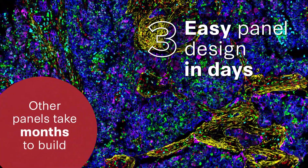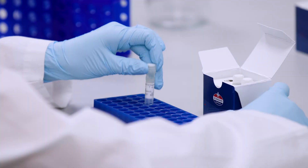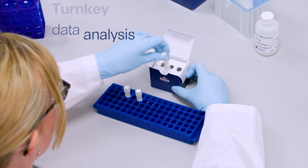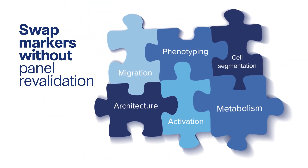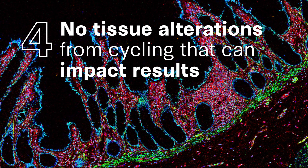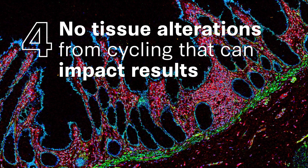Easy panel design in days. Use the integrated cell segmentation kit and simply swap markers without panel revalidation. No tissue alterations from cycling that can impact results.